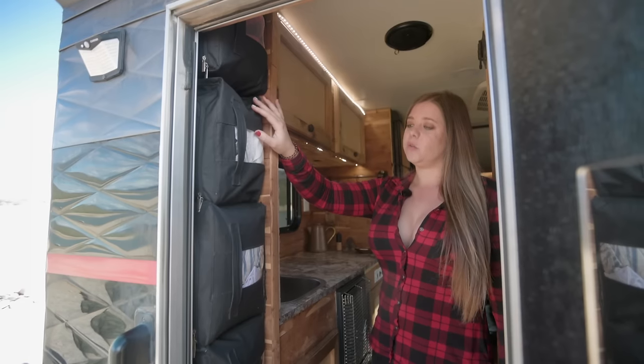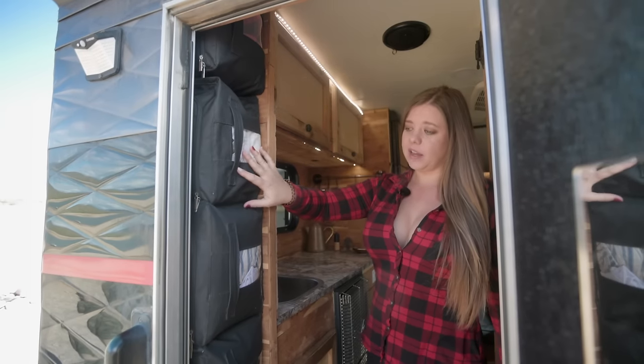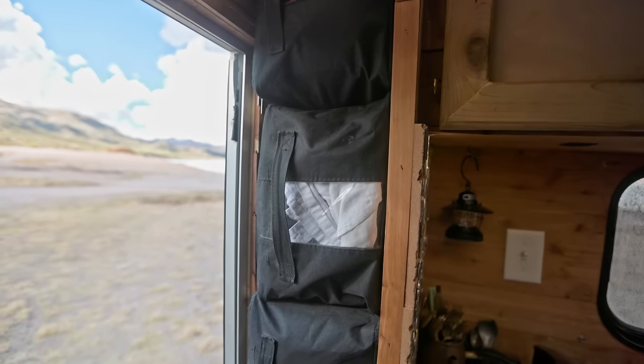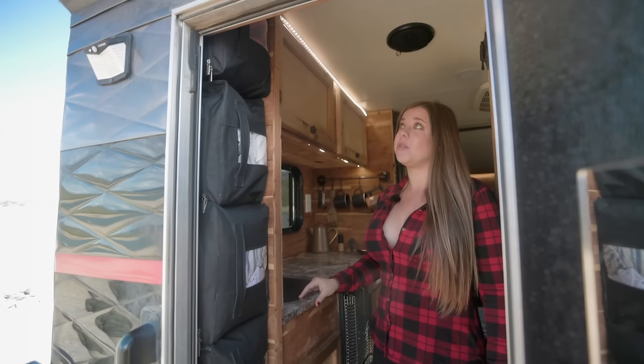I took the closet rod out and went with this bag system, which works really awesome for me. Basically, I just have a bag for each type of thing. Girl's got to have her space for her clothes.